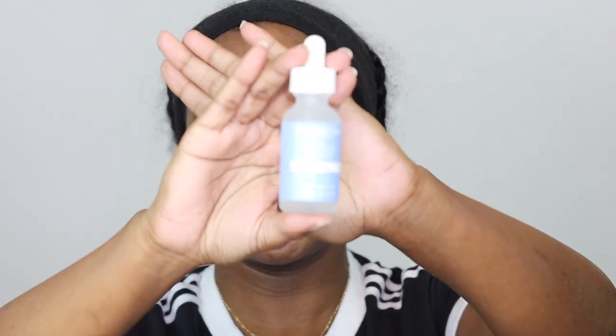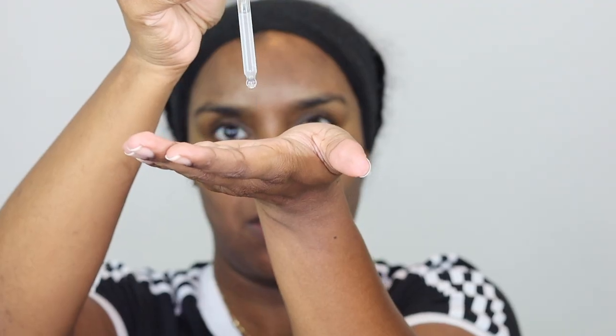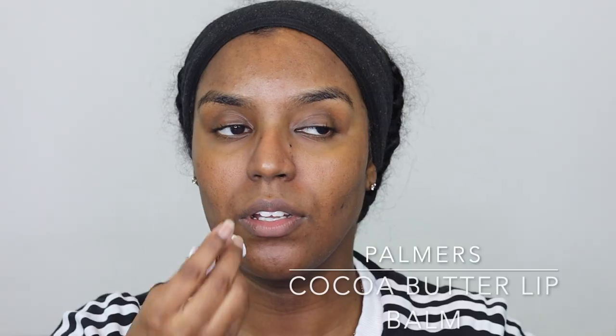Next I'm going to take my Revolution salicylic acid serum and apply about two drops all over my face. My main focus was to clear my spots, and salicylic acid helps to reduce the look of blemishes, encourages a clearer complexion, and targets breakouts, enlarged pores, and blackheads. I thought it would be the perfect product for my skincare routine, so I rub that all over my face and move on once it soaks in.